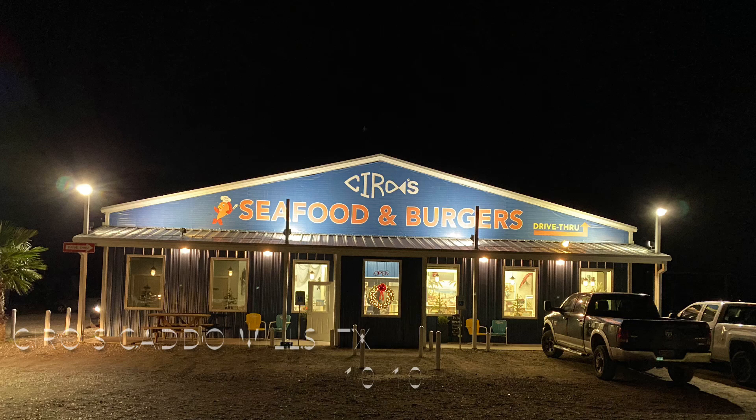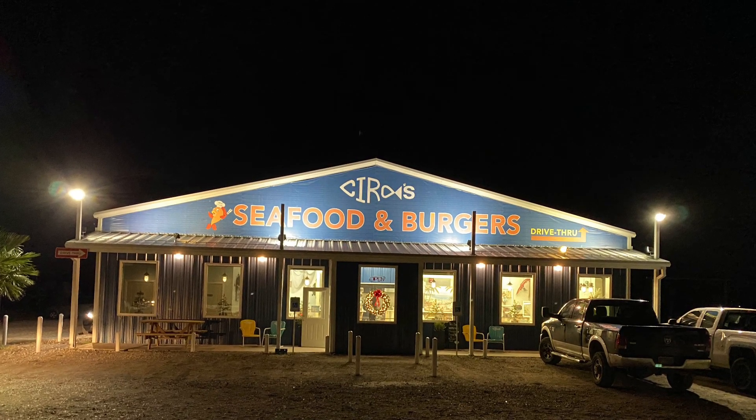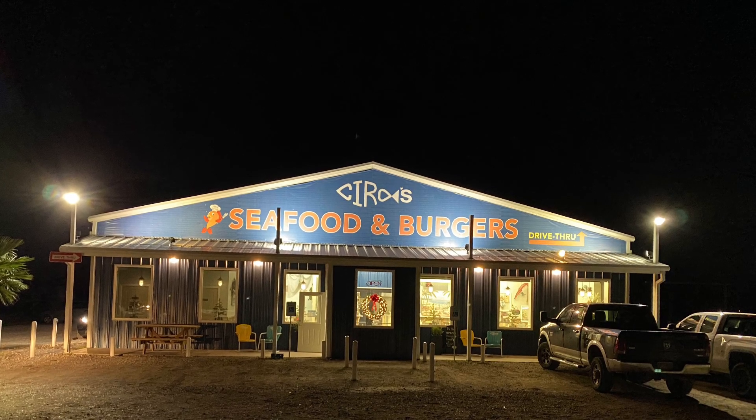After a little happy hour, we were able to find a great place called Ciro's Seafood and Burgers. It was fantastic, and I highly recommend it.